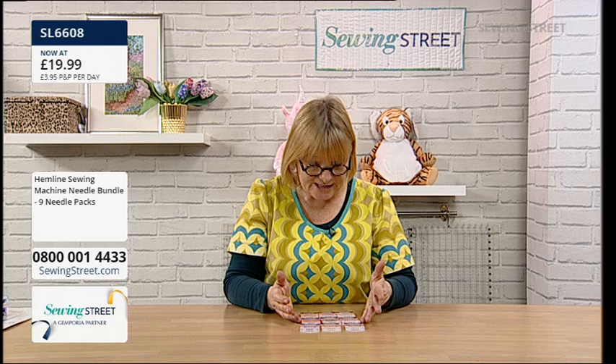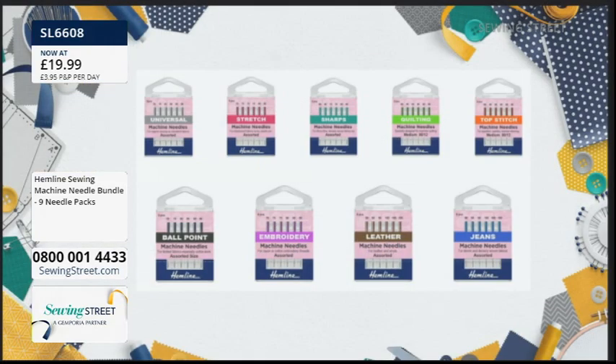You're getting six needles in every pack, and most of the packs have got different sizes. In the sharps you've got 60, 70, 80. In the leather you've got 90s and 100s. In the quilting, topstitch and embroidery, you've got the same sizes. There are more people who've got this in their basket than we've got available, so if you've got it in your basket please check out. When you get it home, experiment with them and see the difference. Don't struggle hemming jeans with a breaking needle — just pop a jeans needle in. Having these and always having the right needles to hand makes your sewing that little bit more professional.